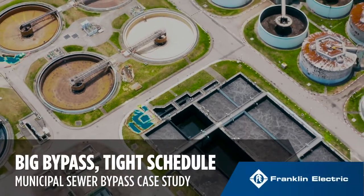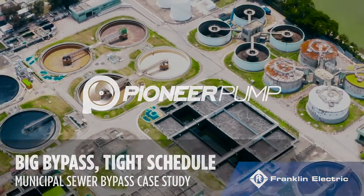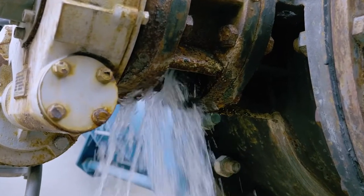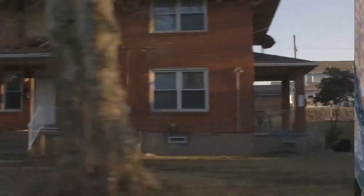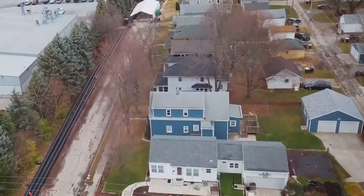Across the country, municipalities face challenges associated with aging underground pipe networks, resulting in leaks, infiltration, low pressure, and even collapse. This can be problematic since older pipes often run under well-established neighborhoods, requiring careful planning for costly repairs and replacement.